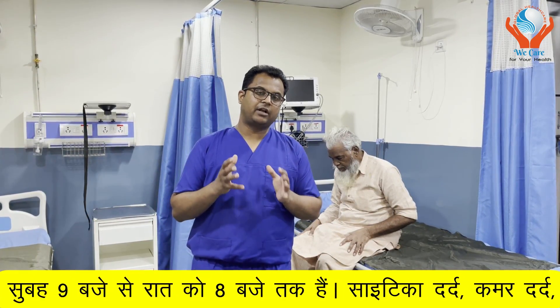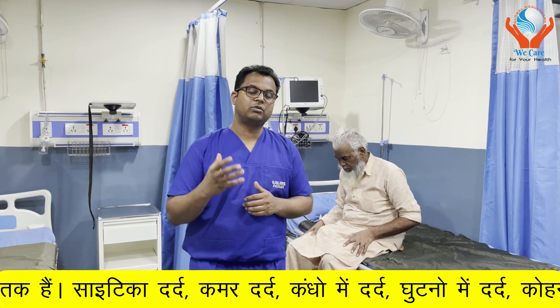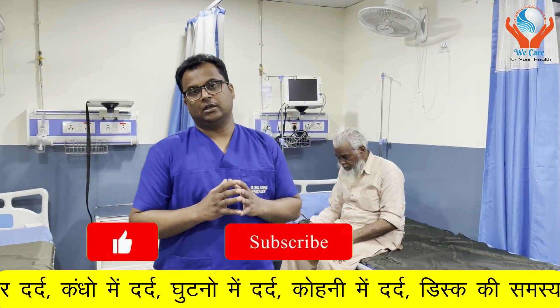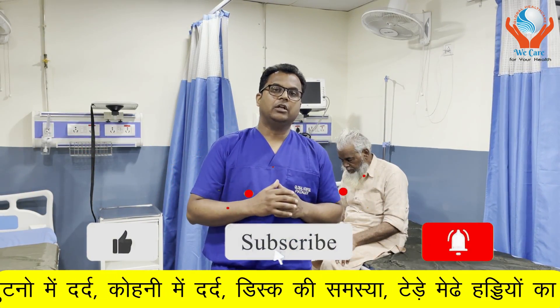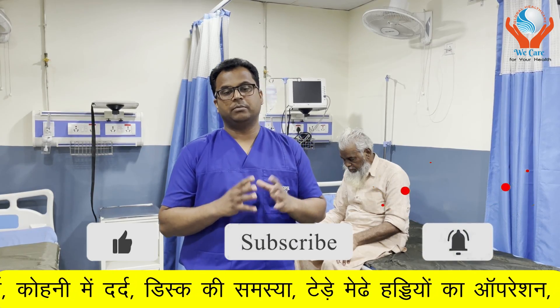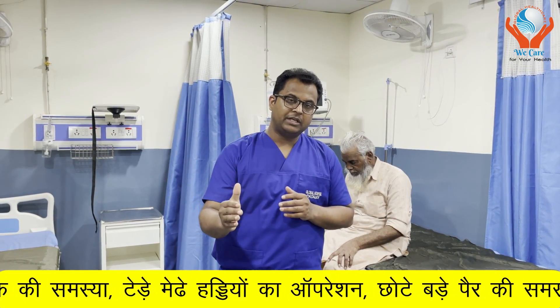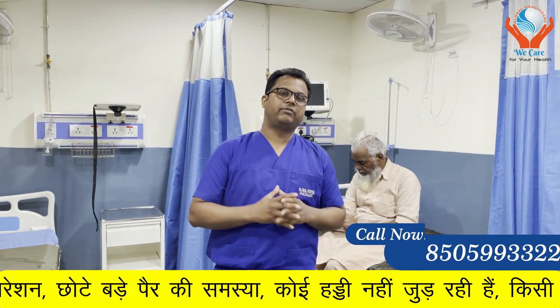With DST injections, conditions like sciatica pain, disc prolapse, cervical spondylosis, frozen shoulder, tennis elbow, carpal tunnel syndrome, and musculoskeletal pain can be managed. Along with DST injections, medication, physiotherapy, rehabilitation, and lifestyle modification together give long-term effects.